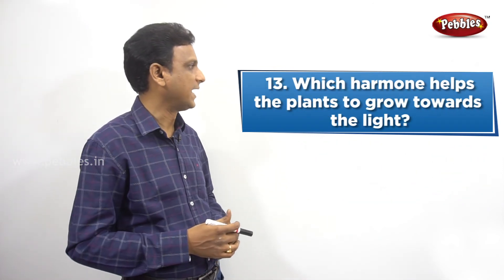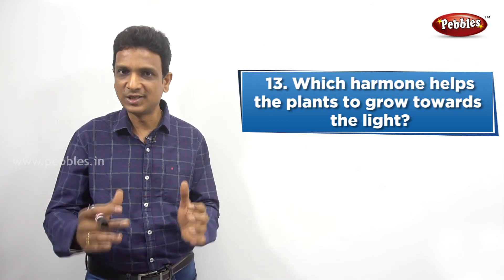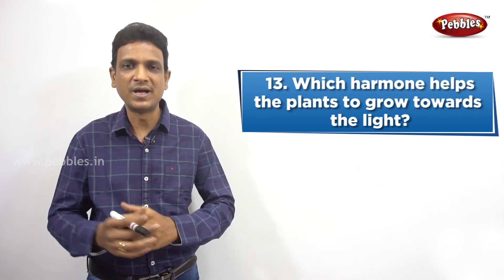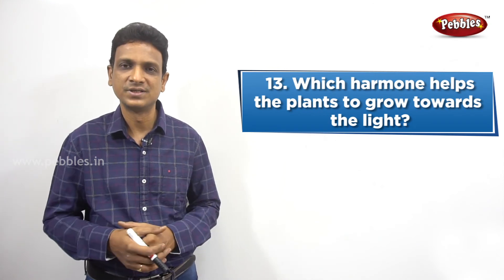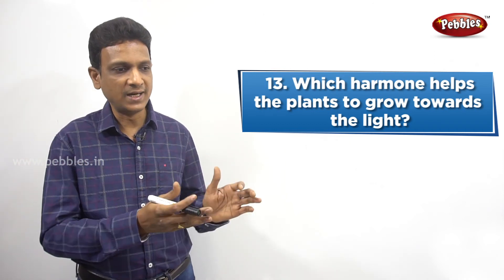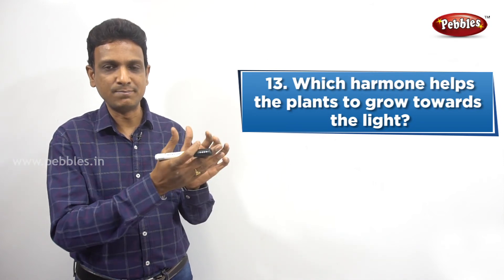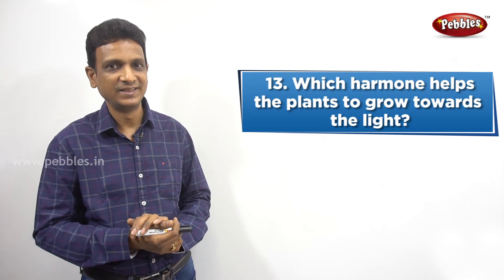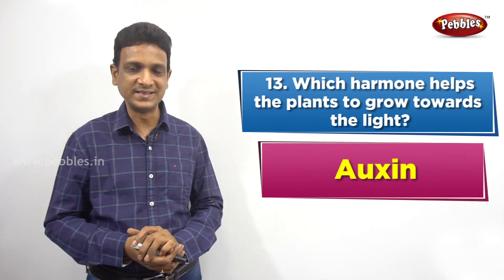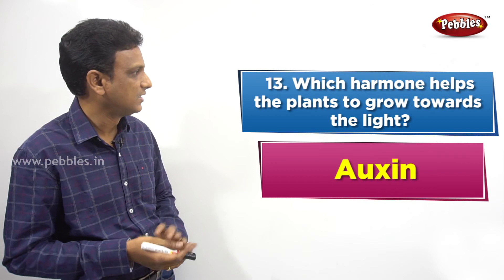The next question: Which hormone helps plants to grow towards the light? Plants also have hormones, not only animals. In plants there is also coordination and control, done by hormones called phytohormones — phyto means plant. The hormone that helps the plant grow towards light is auxin. We remember the picture of a potted plant bending towards sunlight through a window — that bending is because of auxin. Auxin is the first plant hormone.